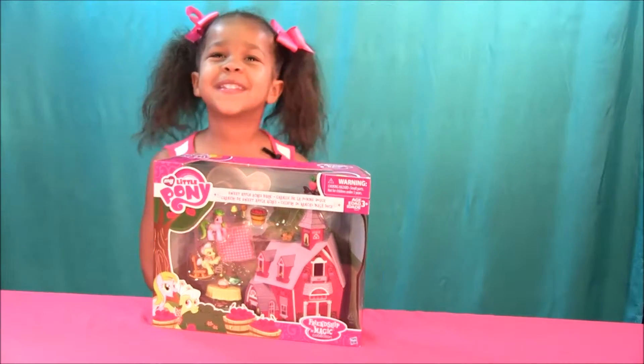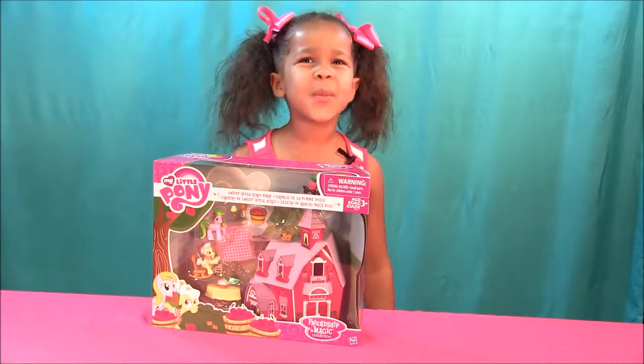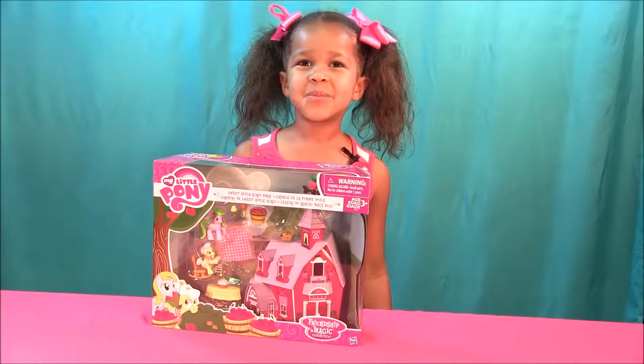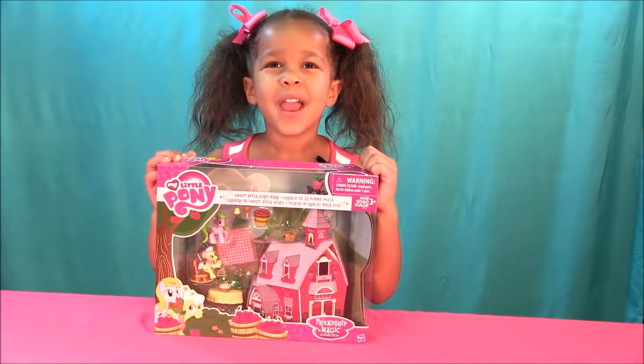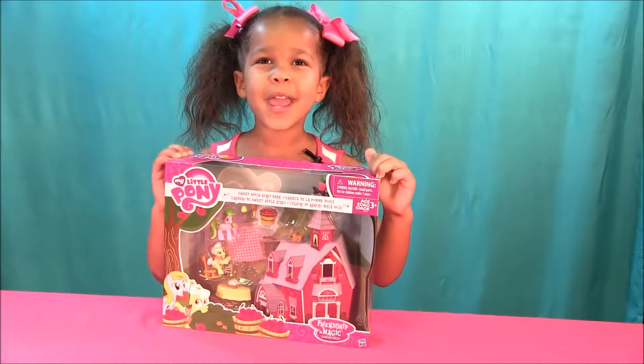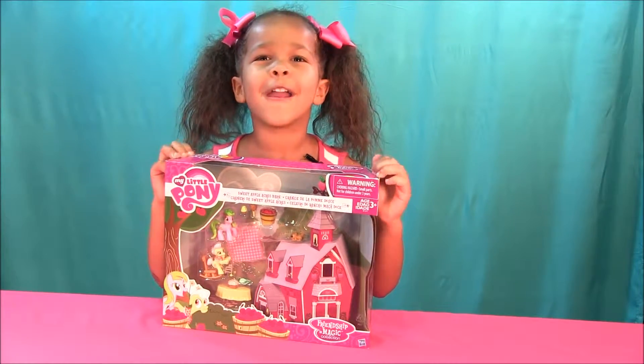Hi everyone! This is Toy Party Kids and today we have Sweet! My Little Pony's Sweet Apple Acres Barn! Yay!